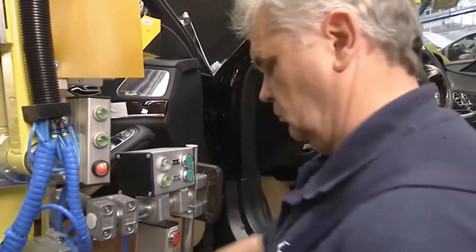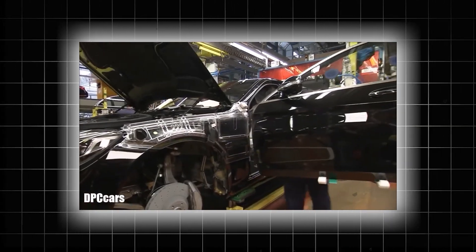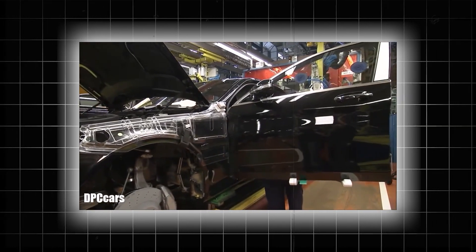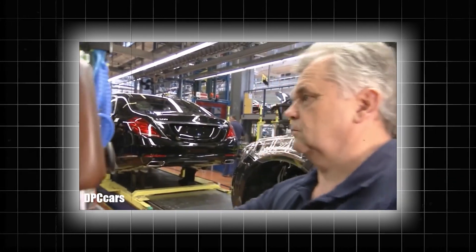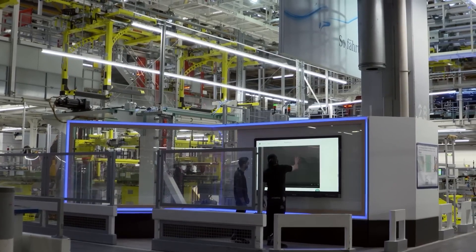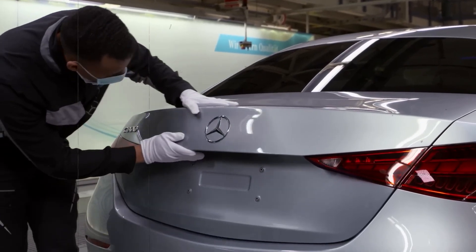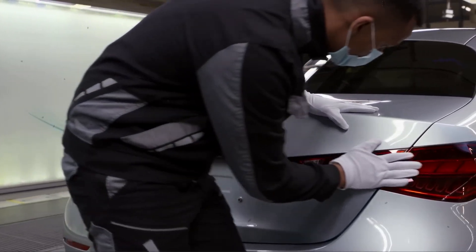After this, the doors go back on, the seats are added, and the steering wheel is clicked into place. Next come exterior features: lights, bonnet, and emblem. The legendary three-pointed star is attached in a precision spot as a symbol of Mercedes quality.